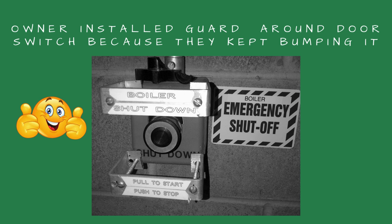I like using the emergency shutoff switch when I'm doing boiler maintenance. I shut off the boilers until I verify the boiler room is safe.